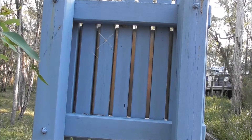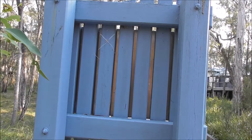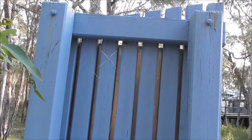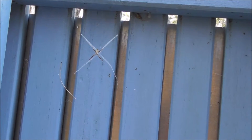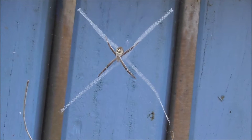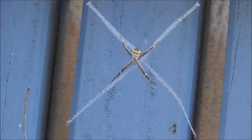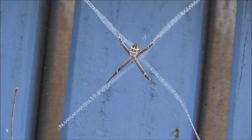Hi folks, I'm still at Boondall Wetland Reserve and this is at the back of one of their signs. I thought when I saw the spider's web and there was a white cross, oh somebody sprayed it on — but in actual fact that spider had made that. I spoke to the people at the visitor centre here and that's called a St Andrew's Cross spider, so you can see why.